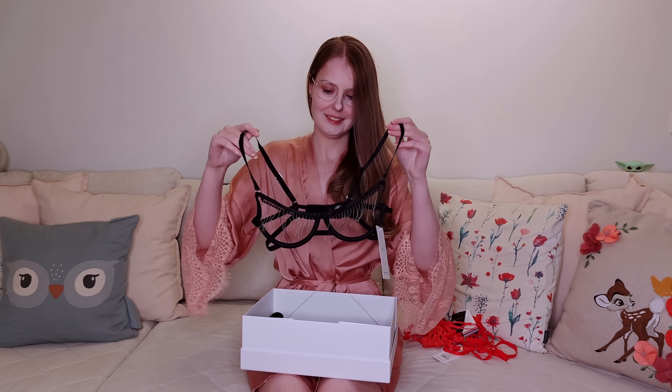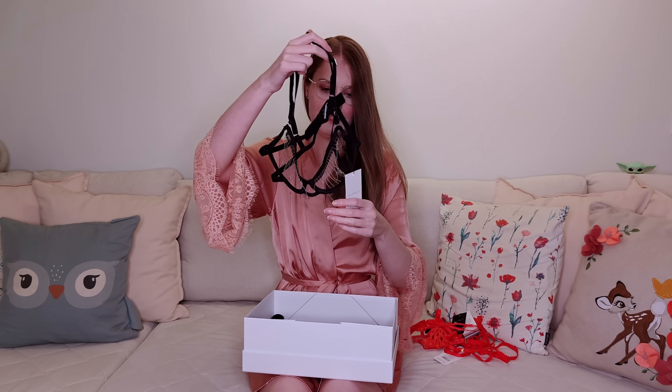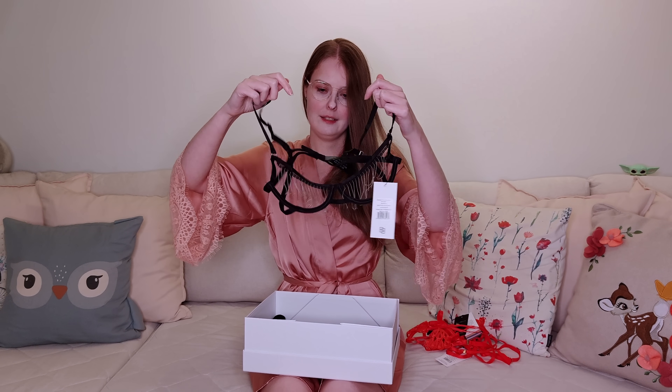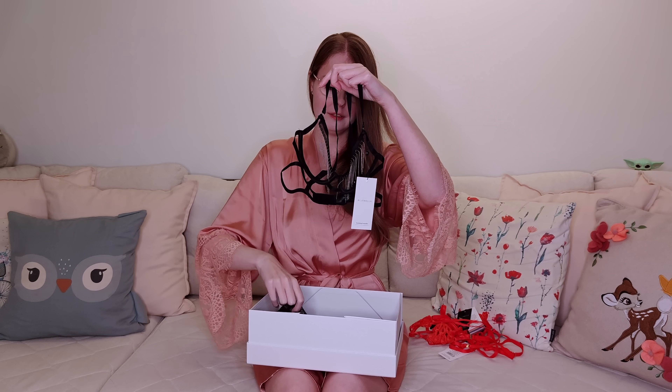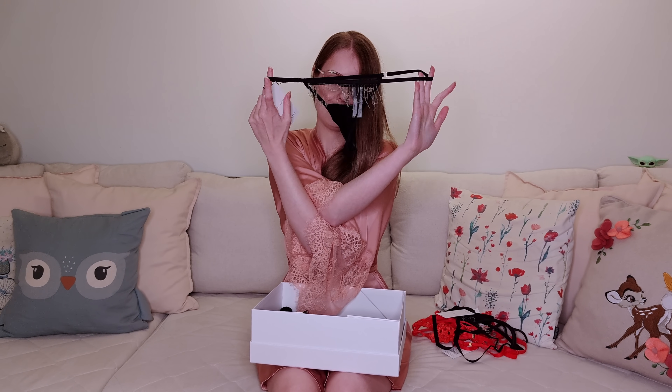Next one — this is very sexy as well. It's called Ansonette, with cute little beads on it, and of course a matching thong. Put this aside to make it easier. Even with the cute little beads in the back, it's very cute.